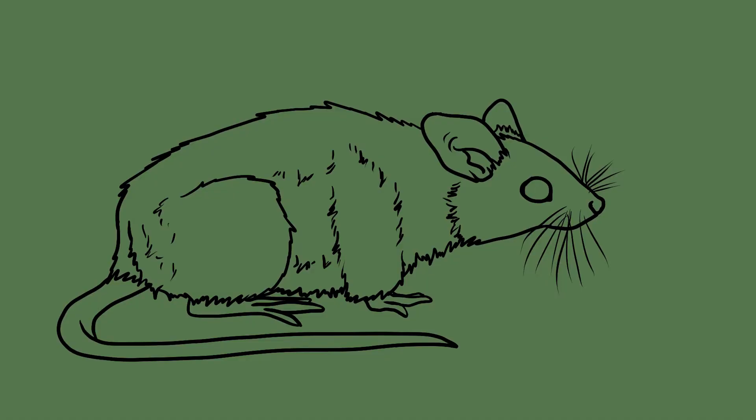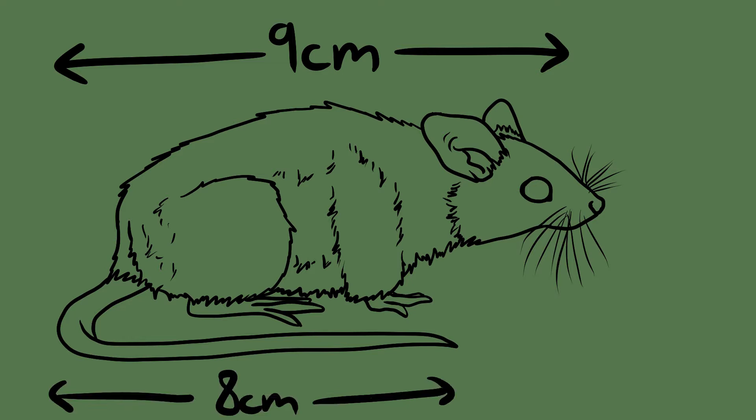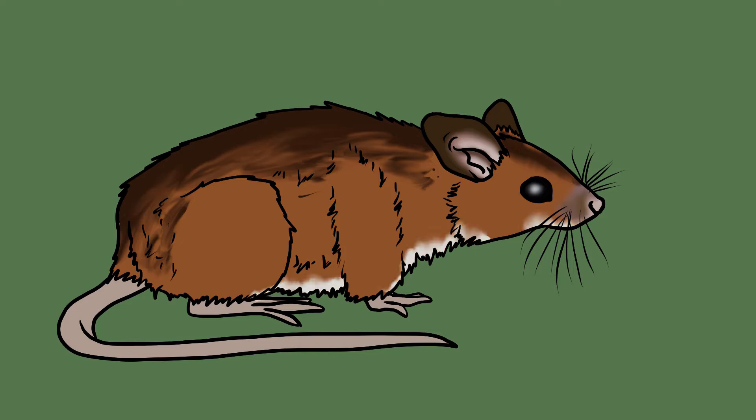There are several defining characteristics that can help you identify the woodmouse and tell it apart from similar species. These mice are roughly nine centimeters long with an eight centimeter tail. They have golden brown fur that gets darker closer to their spine and a paler whitish-gray underside. Their eyes and ears are both considered large relative to their size.